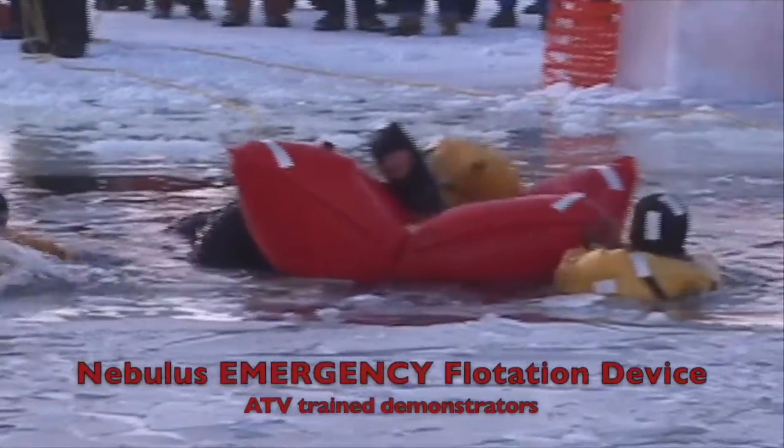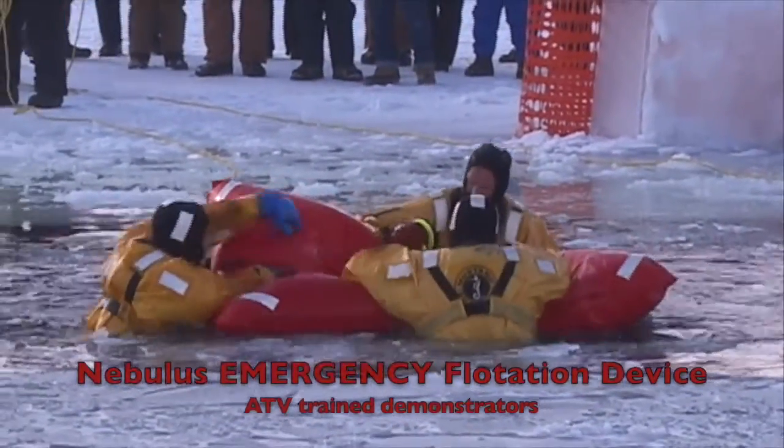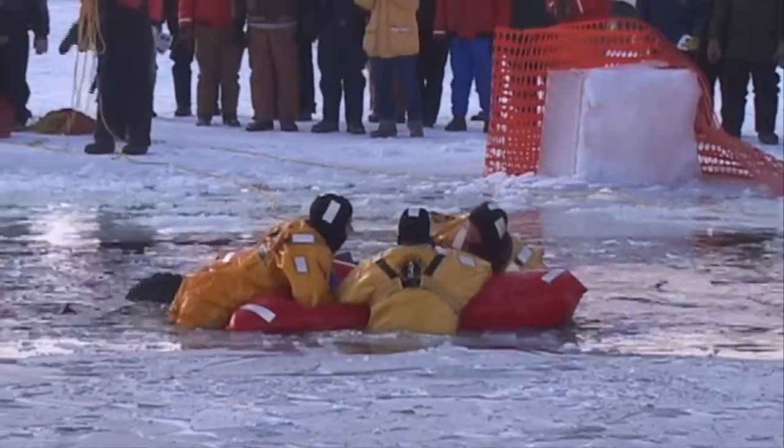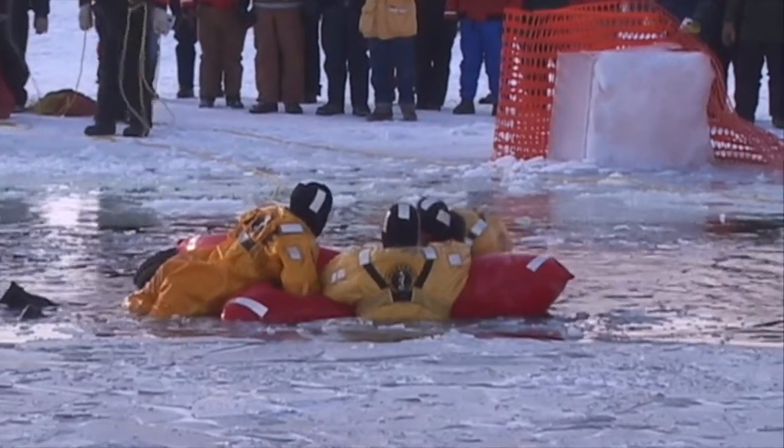Again, these men are trained and wearing special suits, and are in no hurry to get out of the water. It also shows how three full-grown men in heavy suits can be supported by the Nebulous.